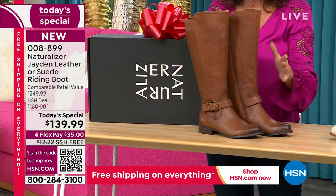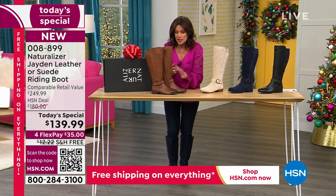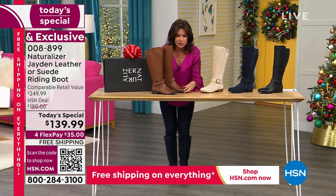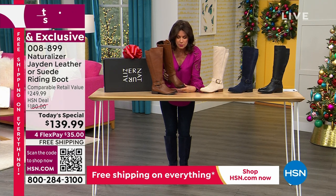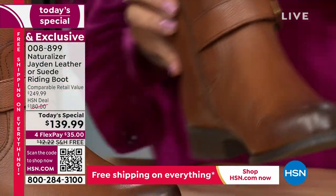This is the saddle tan — the color I'm getting for her. She'll be able to wear it with jeans or a cute dress like Callie has on today. It is done entirely in leather, and look at the shading — these are absolutely beautiful.